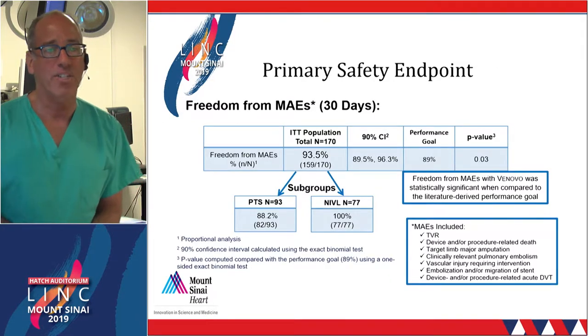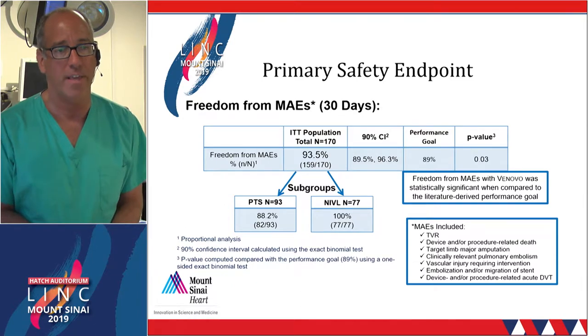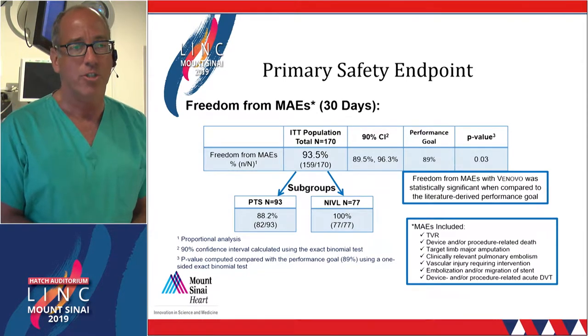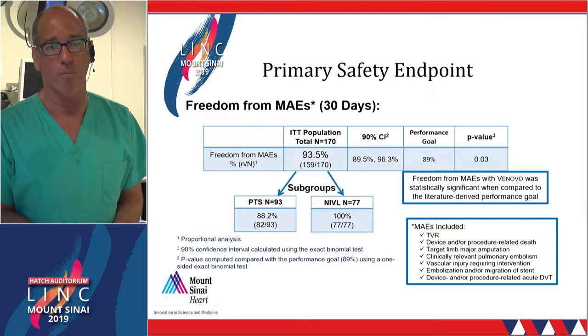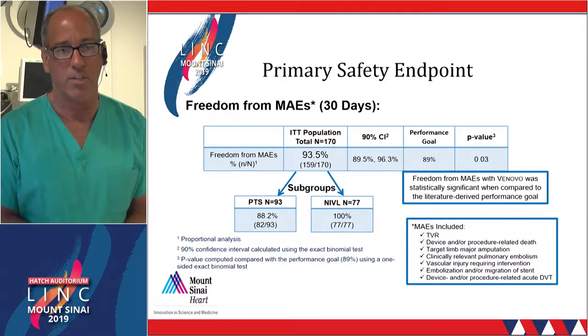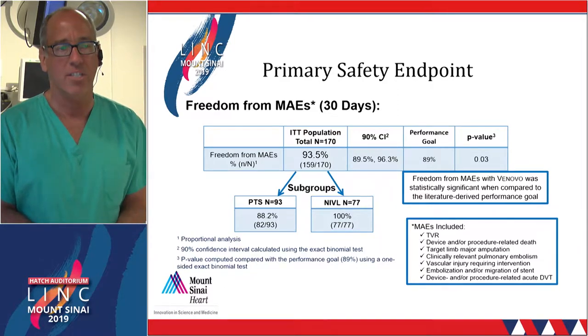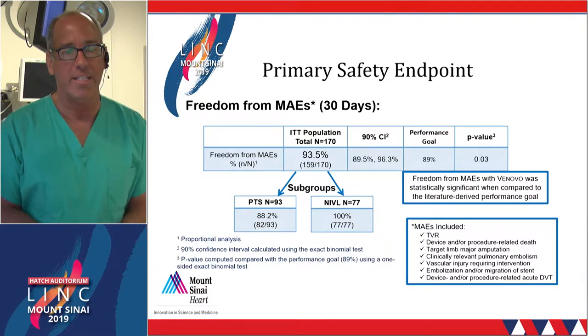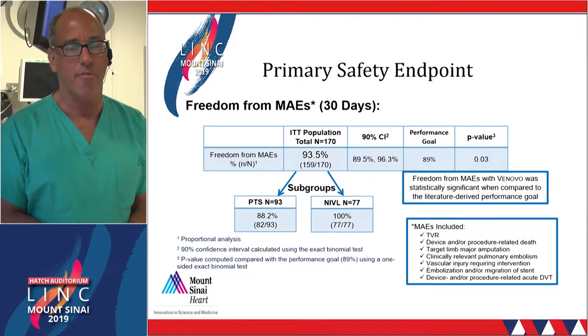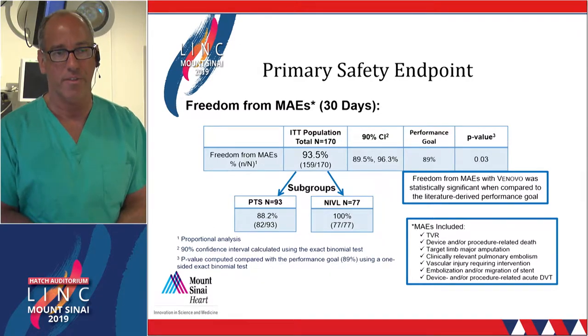The primary safety endpoint showed that freedom from major adverse events was extraordinarily high at 94%, which was greater than the performance goal of 89%. The MAEs included target vessel revascularization and other events. There were slightly greater MAEs seen in the post-thrombotic cohort, which would be anticipated because it's a more complex lesion subset. The non-thrombotic subset had zero MAEs after 30 days.